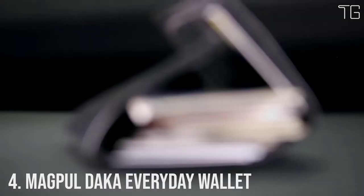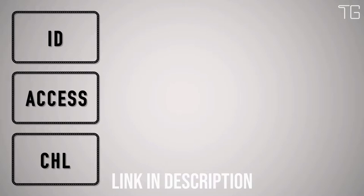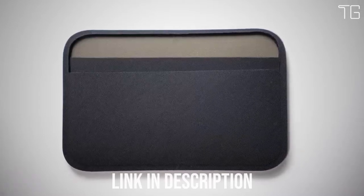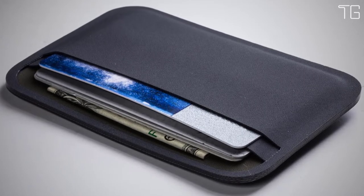Number 4: Magpul DACA Everyday Wallet. What do you really need to carry with you every day? Here at Magpul, we think it's 3 to 4 ID or access cards, 3 to 4 credit cards, and 3 emergency bills. That's why we created the Magpul DACA Essential Wallet. We set it up for ID and access cards on one side and your currency on the other, so you know what you need to pull at a glance.